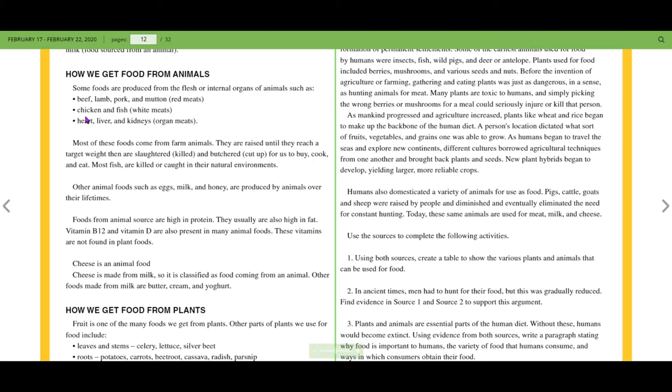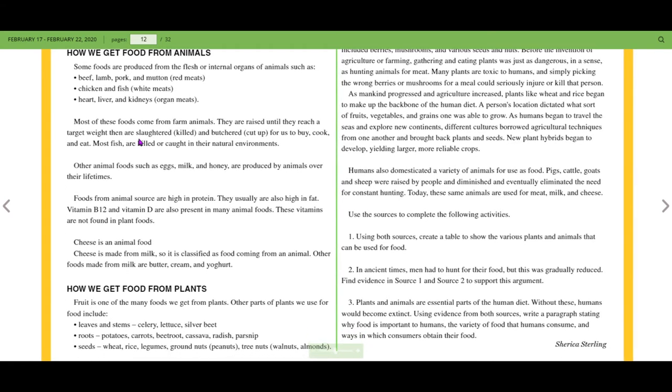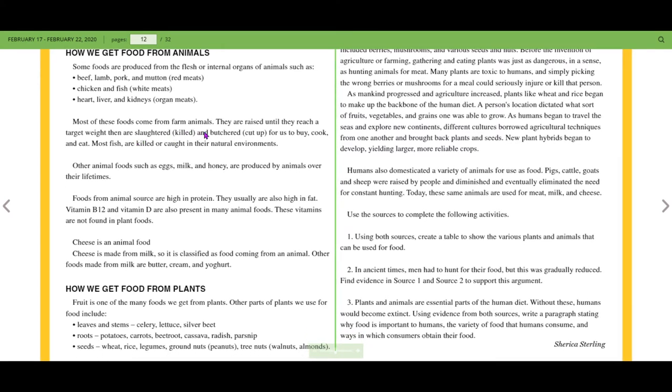Beef, lamb, pork, and mutton are the red meats, while chicken and fish are considered white meats. The heart, liver, and kidney are organ meats. Most of these foods come from farm animals. They are raised until they reach a target weight, then slaughtered — meaning they are killed — and butchered, cut up, for us to buy, cook, and eat.